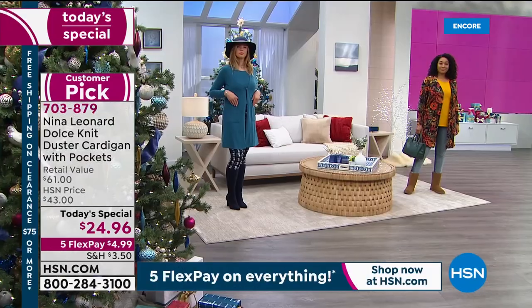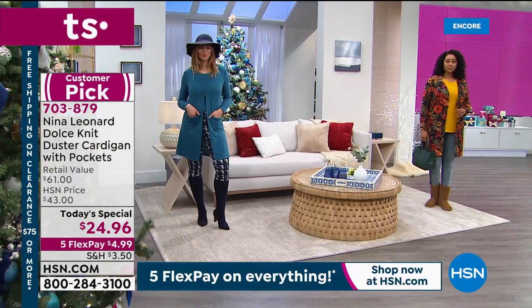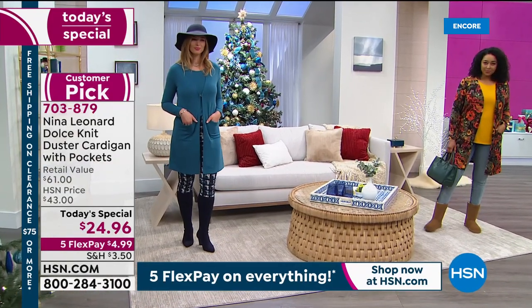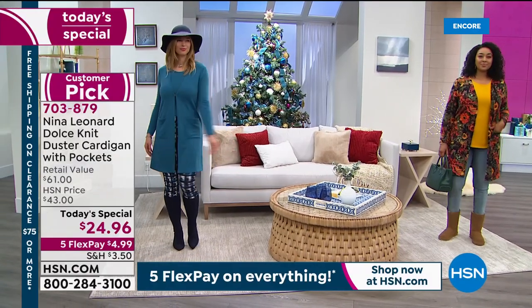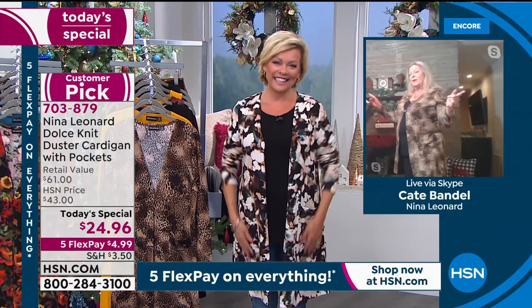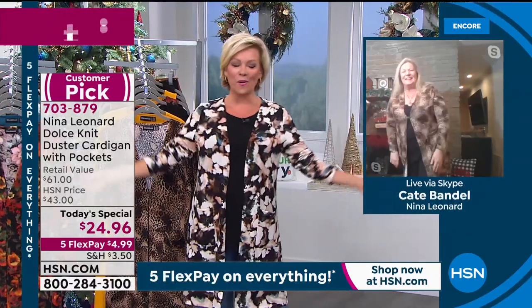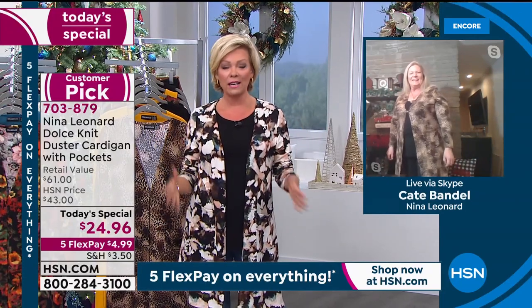We have limited time during this big clearance event, so I'm going to introduce you to Kate Vandell, president of the company, joining us on Skype from the freezing temperatures of New York. Hi Kate! She says she's warm and toasty in her beautiful cardigan. This has been a perennial favorite, but this year in particular the prints are exclusive to us at HSN.